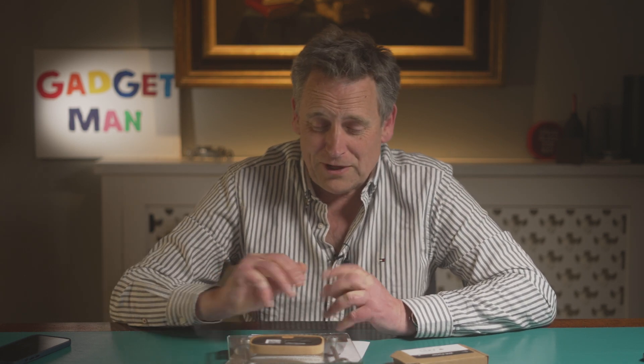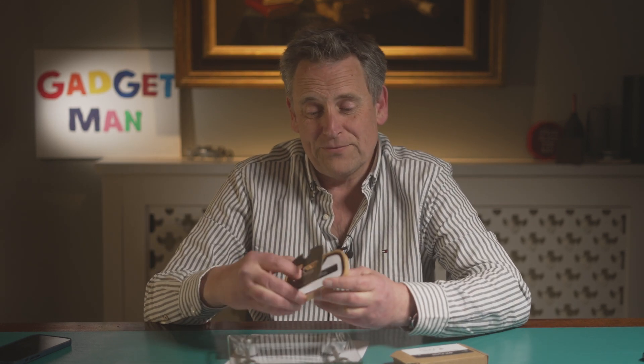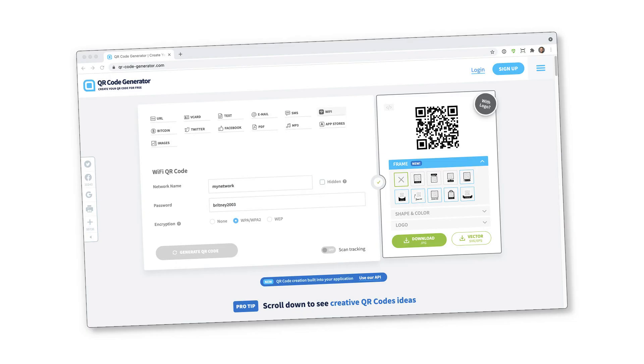Joking aside, as things stand at the moment, if you live somewhere with a weak signal, this thing is not really very much more than a glorified picture frame for a QR code. You could just as well go to a website like qr-code-generator.com, create a code, laminate it, and stick it on your fridge door. It'll cost you all of about five pence.